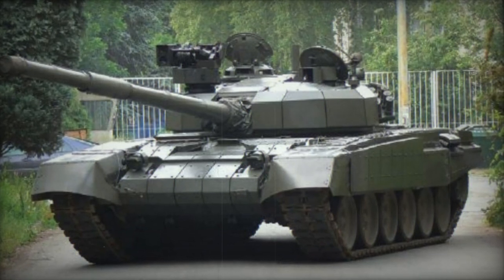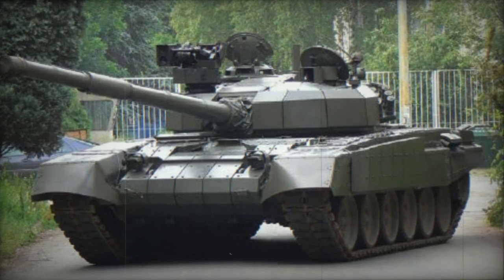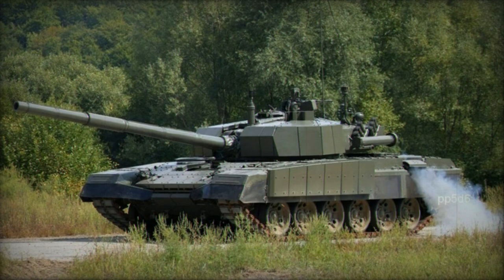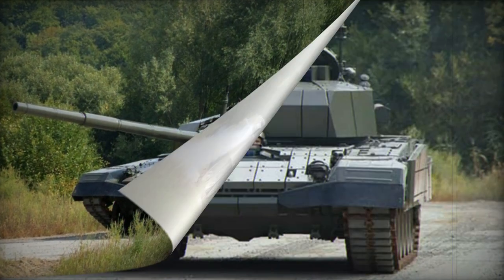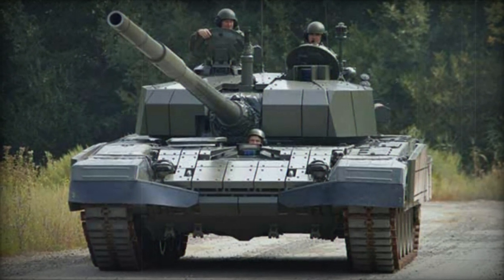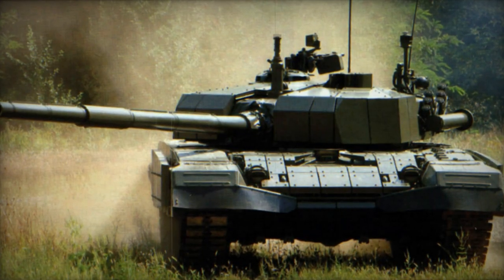The M-95 Degman main battle tank represents a progression from the Yugoslavian M-84 MBT, which itself is a derivative of the Soviet T-72 tank. Its introduction in 1995 is reflected in its designation. Upgraded M-84 tanks aligned with the M-95 Degman standard are labeled as M-84D.